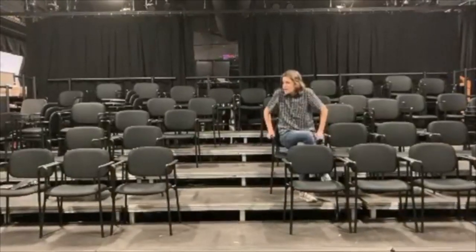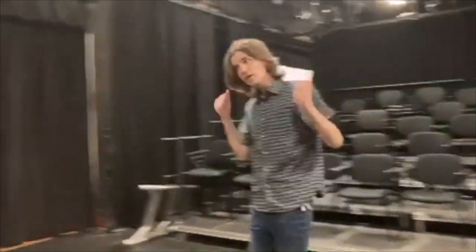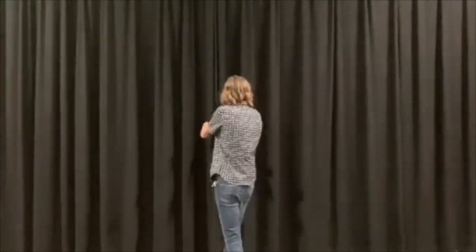As you can see, I'm sitting here in the audience, but really that seating area can go pretty much anywhere. It can go over here, over there, even over here.